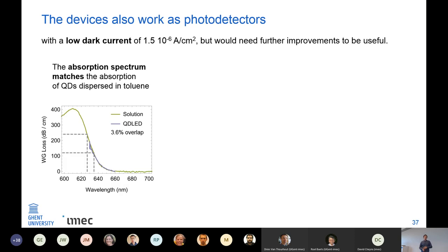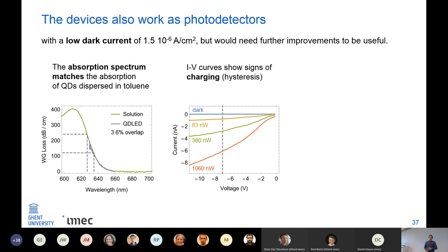We can also operate the device as a photodetector if we apply a reverse bias. It has a quite low dark current of around 1.5 × 10⁻⁶ A/cm². There are still issues: the absorption spectrum matches that of the quantum dots in solution, but the charge extraction is not ideal — the quantum dots are covered with organic ligands necessary for high photoluminescence quantum yield, but for detectors these ligands hinder the charge extraction.